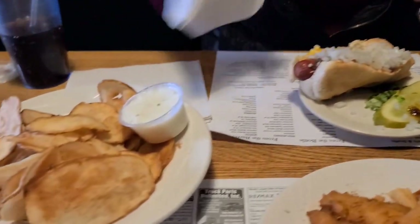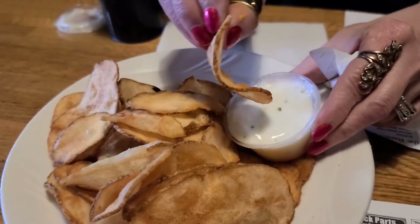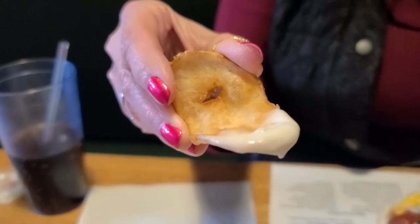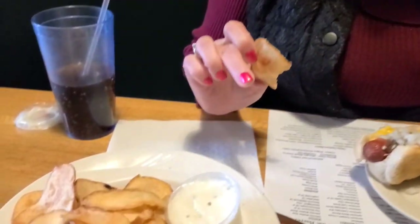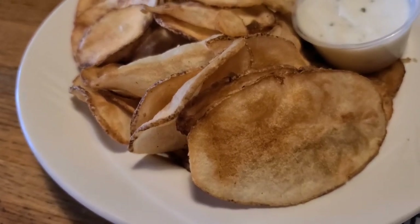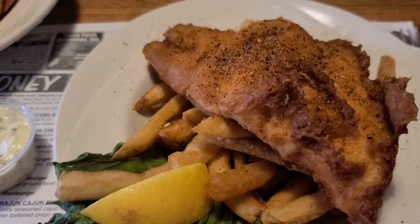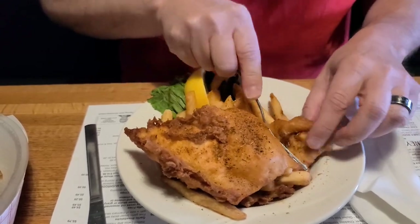I'm going to have to take a bite of that. Let's try one of those homemade chips. Kind of dip it in some ranch. It looks really good — crisp and fresh. Now we're going to try the fish, their specialty. Put all that Cajun seasoning on there — let's just try a piece. We're not going to put any tartar sauce on first.